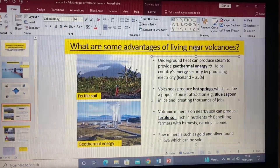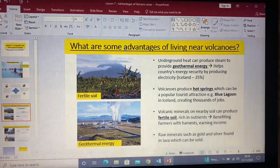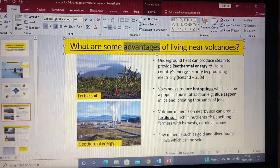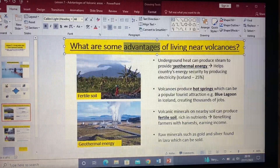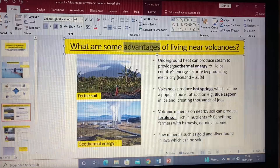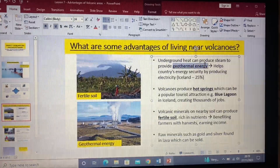Moving on to another lesson, which looks at whether there are some advantages to living near volcanic areas. The first one is yes, there is. The biggest one being you get geothermal energy — a type of energy you don't get anywhere else in the world unless you live near a tectonic area.